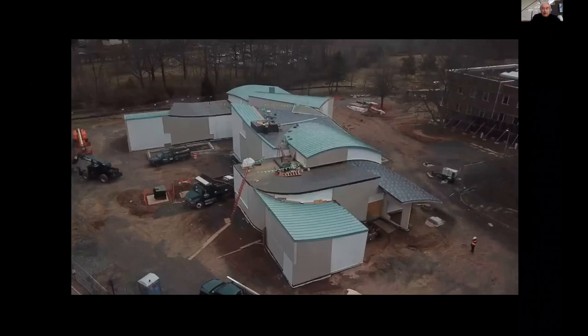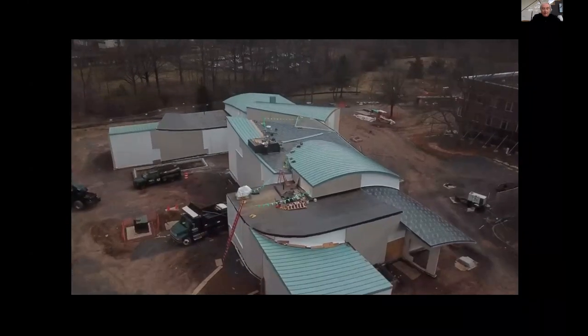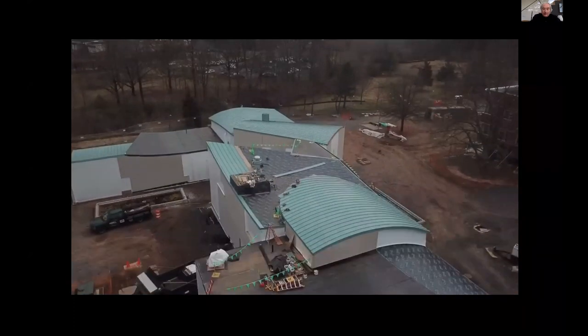There you see a drone view from a few weeks ago.